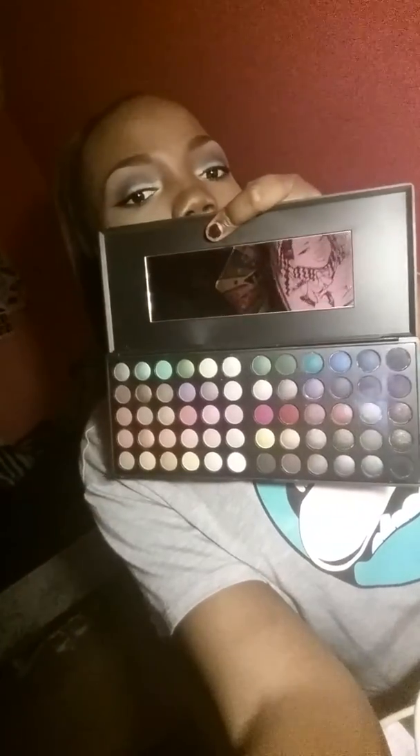Then I also got the 60 Day and Night BH Cosmetics Palette. It has really, really nice colors in there. It's a side for the day and it's a side for the night — it's really, really pretty. I actually used some of the colors to do this look that I'm wearing today.